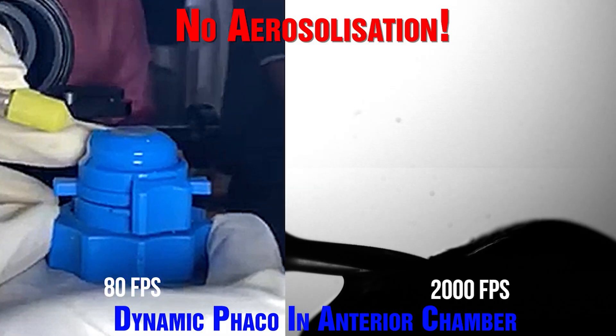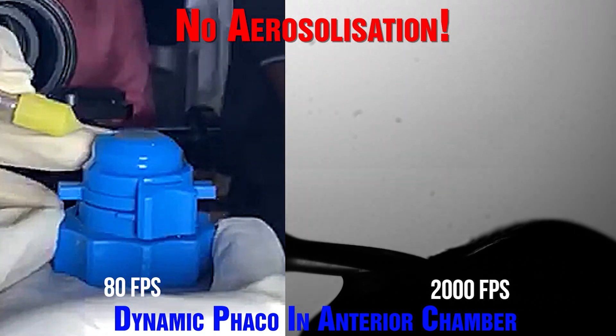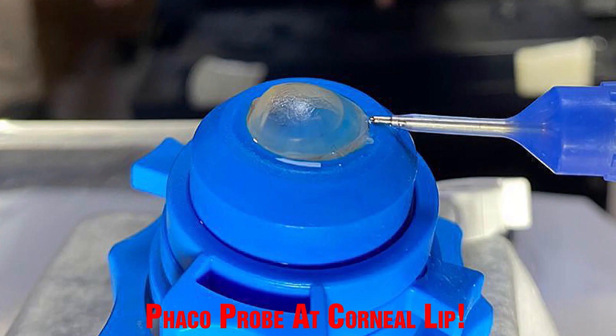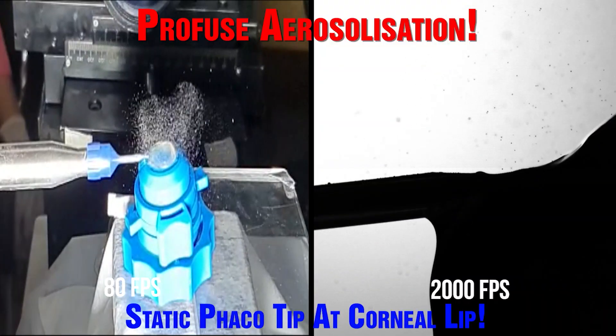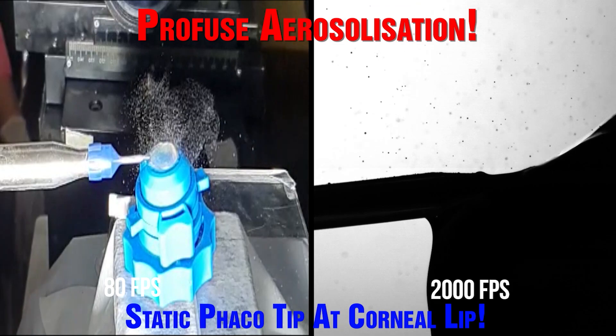The results were exactly the same — no aerosols whatsoever. However, when we performed phaco with a fixed probe at the corneal lip outside the eye, we found abundant atomization of fluid on the ocular surface and, in turn, copious aerosolization.